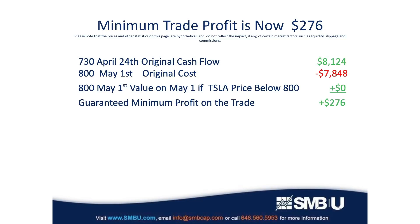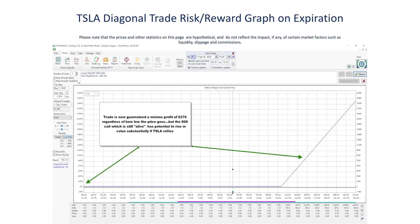Of course you'd like your prediction to come true, but it's nice to know you're in a risk-free trade with only upside if the 800 calls increase in value. Options income traders depict their trades in risk graphs. As you can see, the cash flow creates a floor of $276 on the trade, and the surviving 800 call provides upside potential in the event that Tesla rallies up to or after earnings.